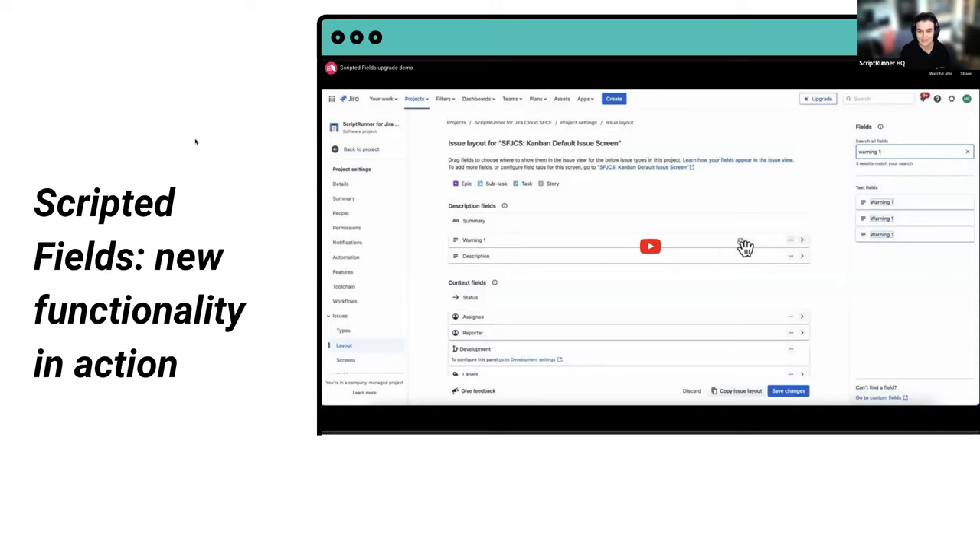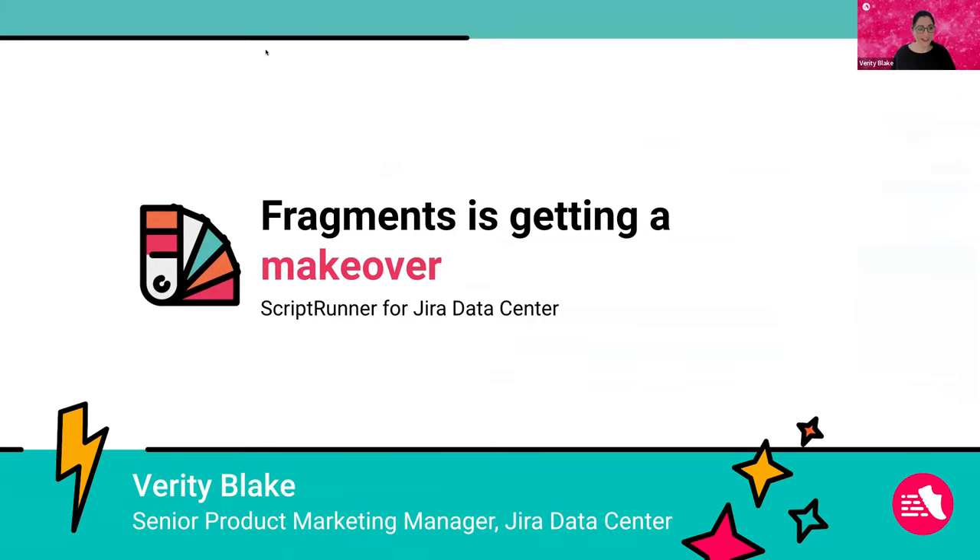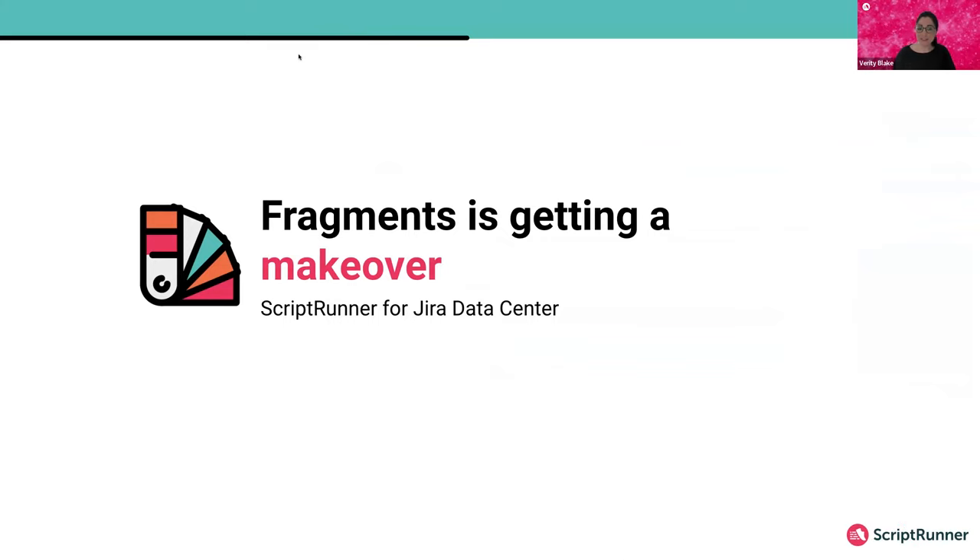Amazing — thank you, Maria. There's a lot going on on cloud. Let's take a detour over to data center to see what's happening there. Hi, I'm Verity, senior product marketing manager. I wanted to share some exciting enhancements coming up for ScriptRunner for Jira Data Center, starting with our fragments feature, which is getting a makeover. We've been looking at features that need some love and spoke to customers to find out their pain points — fragments didn't test as well.